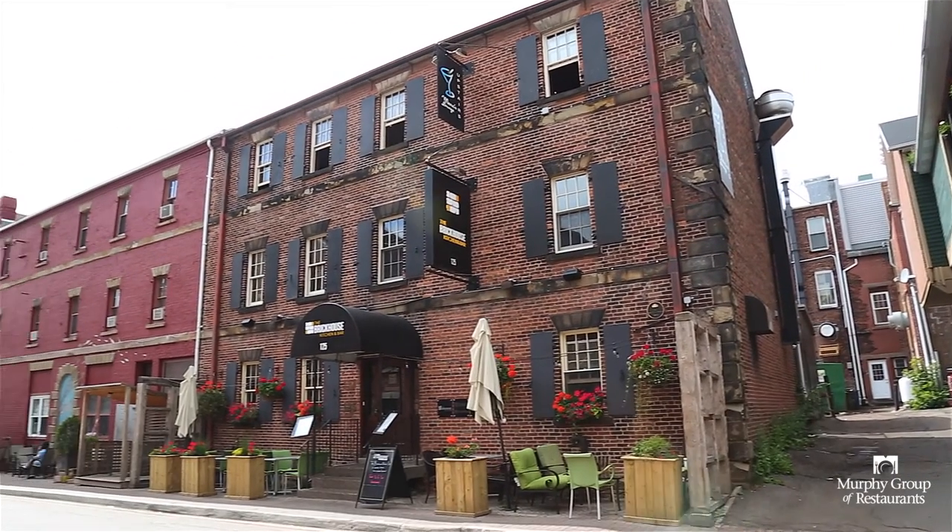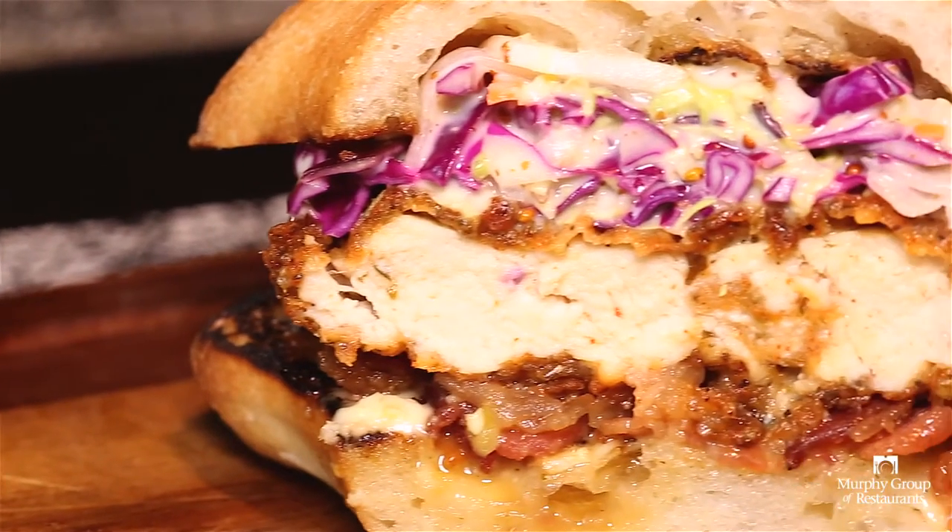Next time you're downtown Charlottetown, stop in for our Buttermilk Fried Chicken Club. We do specials every day for lunch and for dinner as well, so stay tuned to our social media and come check us out for those as well.